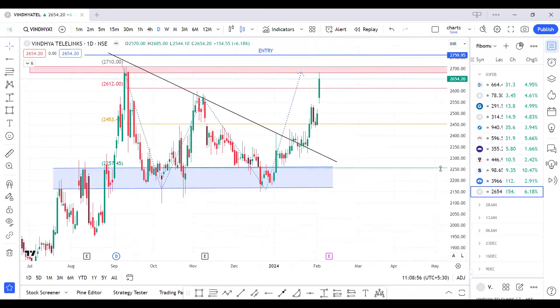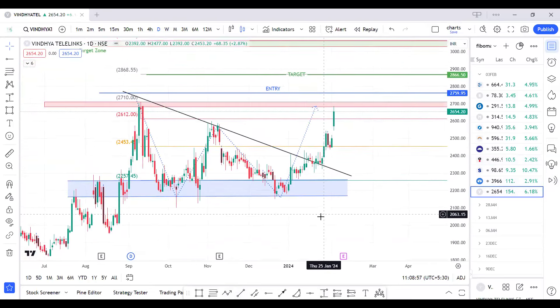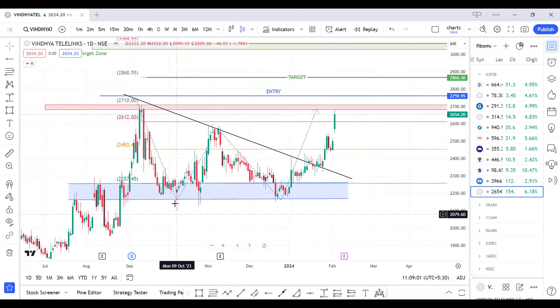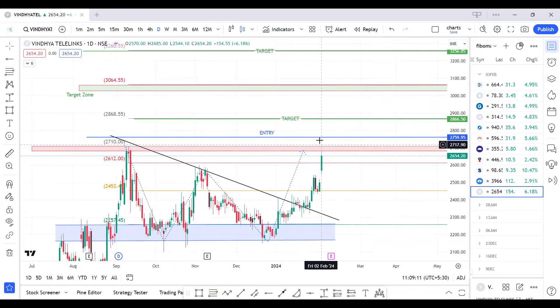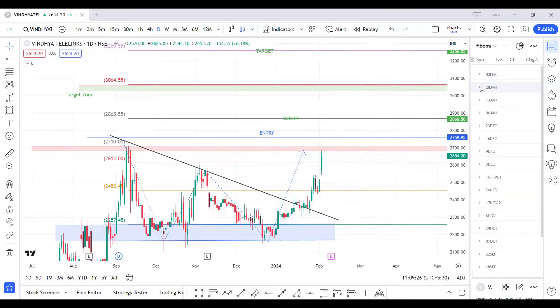The last script of the day is Vindia Telefilms. It had formed a double bottom structure and a triangle breakout has already been given. It approached the rejection zone but we need a confirmation entry. Our entry will be planned above 2760 levels for targets of 2860, 2900, and 3000. These are the scripts we filtered for this week.